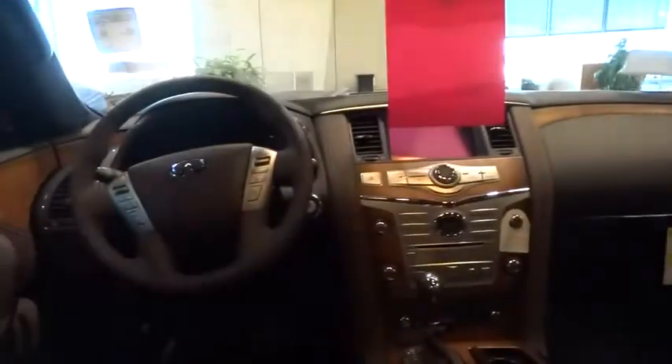Adjustable steering wheel, auto dimming rear view mirror, PPO, cruise control, keyless start, aluminum wheels, keyless entry, four-wheel drive, floor mats, four-wheel disc brakes.